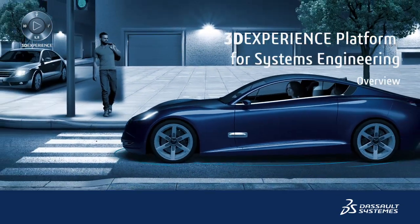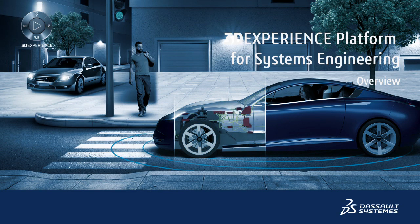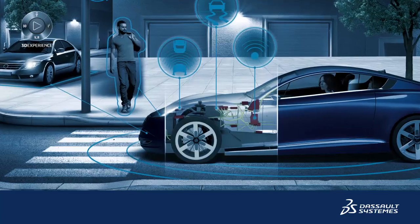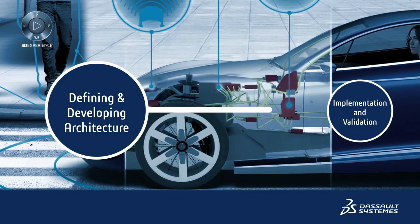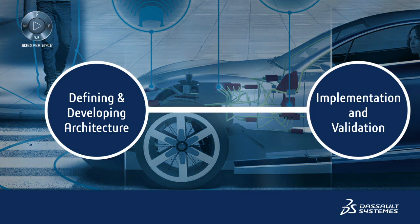Hello, and welcome to the first in a series of short webinars on model-based systems engineering for automotive applications. Today you will learn how the Dassault Systèmes 3DEXPERIENCE platform transforms all aspects of developing complex automotive systems, from defining and developing the architecture through to their implementation and validation in the context of a 3D virtual product.